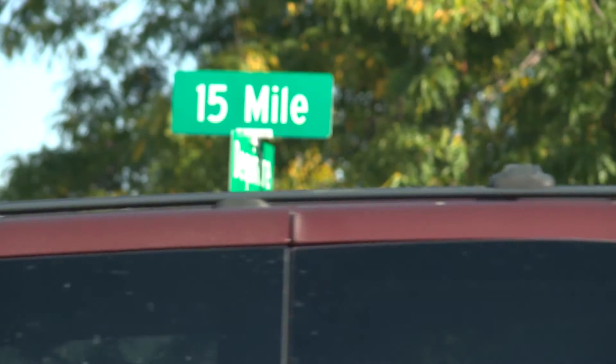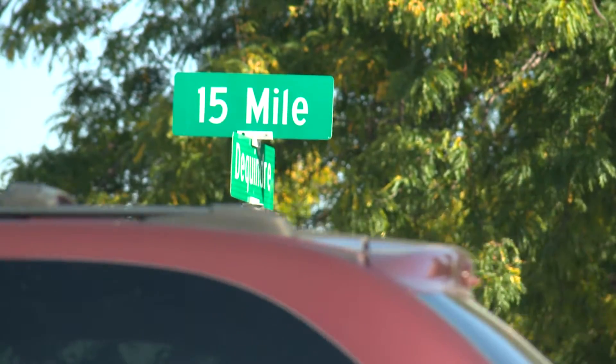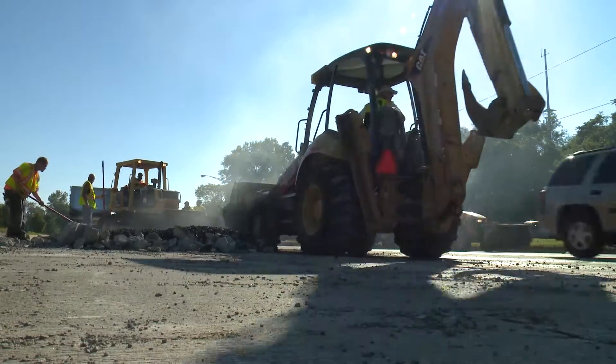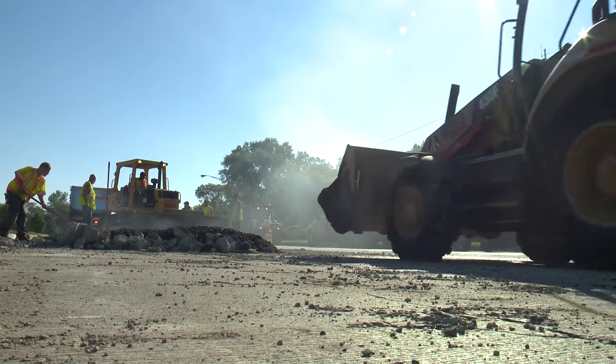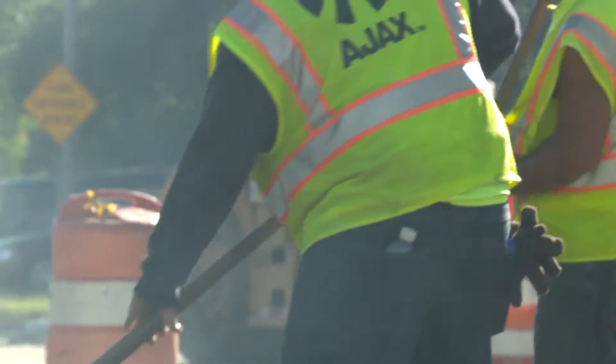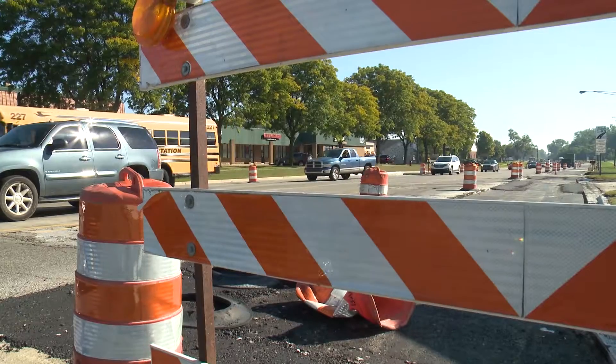Another major road project we'll be doing this fall is 15-Mile Road resurfacing from Ryan to Dequindre. The resurfacing project will also include the intersection of 15-Mile Road and Ryan Road, and all the approaches coming into the intersection on Ryan Road and east of 15-Mile Road as well.